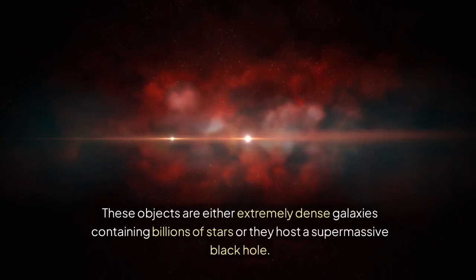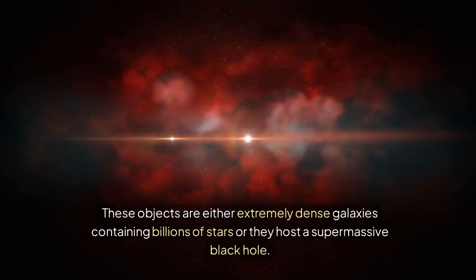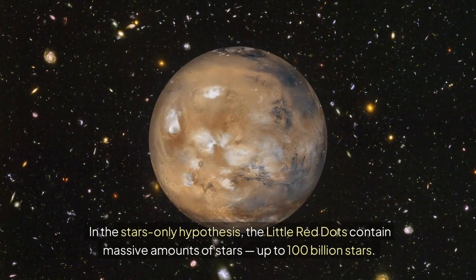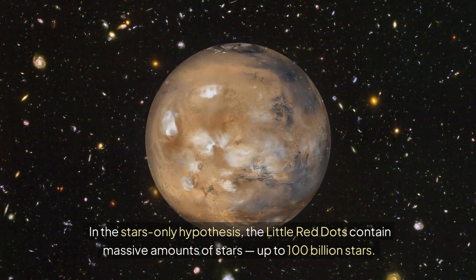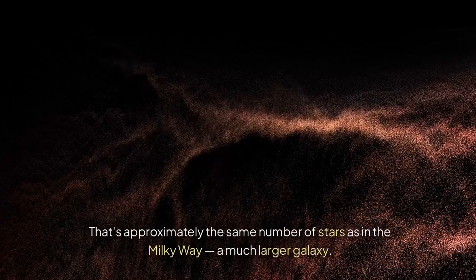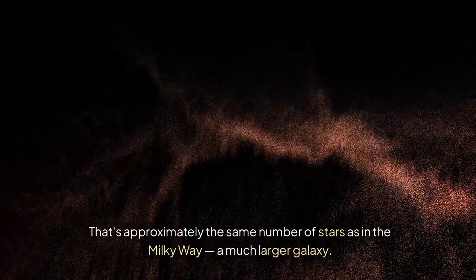These objects are either extremely dense galaxies containing billions of stars, or they host a supermassive black hole. In the stars-only hypothesis, the little red dots contain massive amounts of stars — up to 100 billion stars. That's approximately the same number of stars as in the Milky Way, a much larger galaxy.